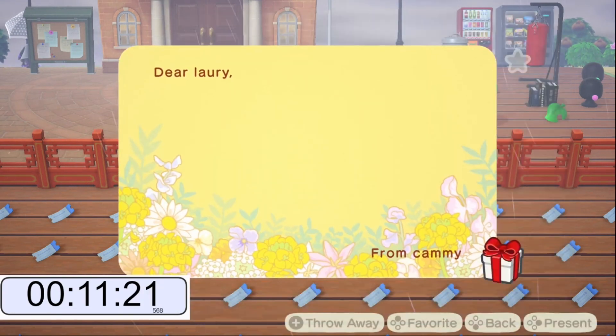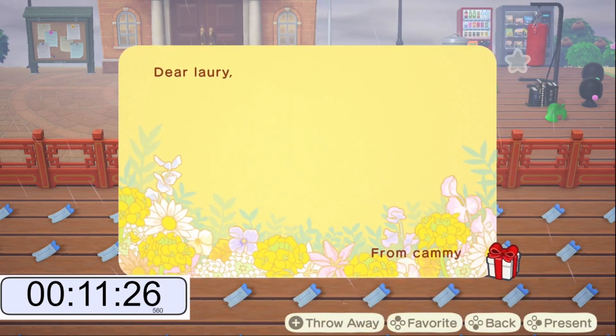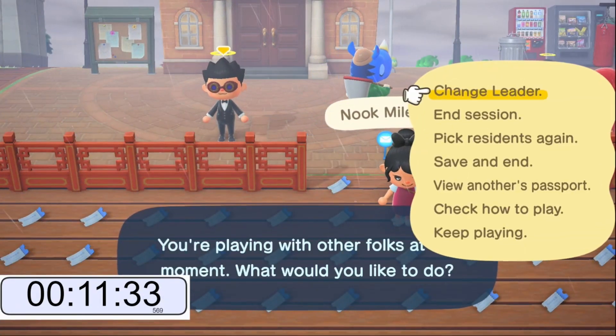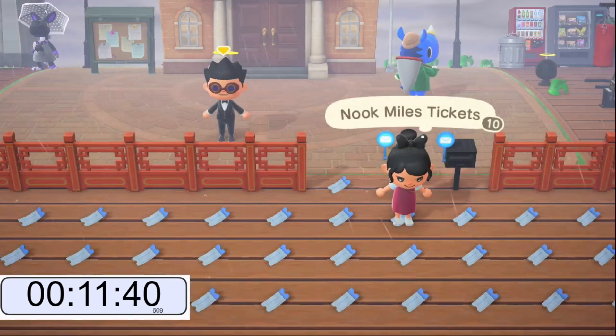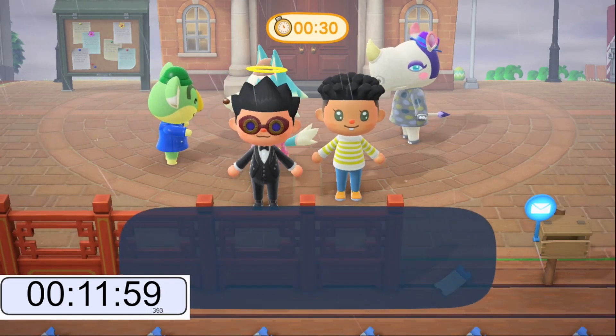Let's switch characters and go back to our third resident. Now if you are wondering how you can skip the dialogue faster, you can always press B just one time and it will zoom past the dialogue. Make sure not to spam B though, because you might exit out of the dialogue conversation entirely. Just press B once and it will speed up the dialogue. Now that we are back with our third resident, just load back in.